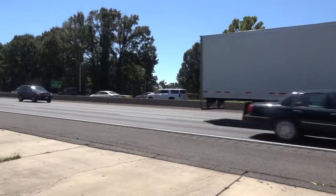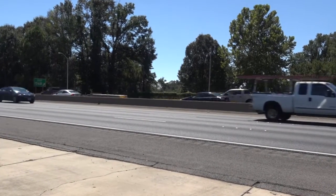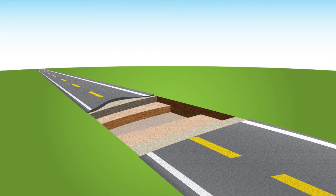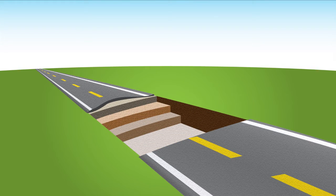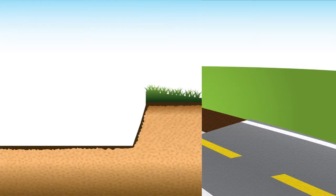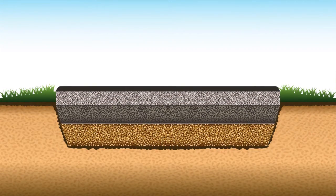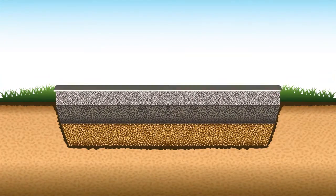So what is underneath that road? Let's take a look. If we were to cut a section of the road out for you to look at, it could be anywhere from a foot to three feet thick. Each road is broken up into several layers, starting from the bottom with the subgrade, up to the subbase, base, and wearing course.